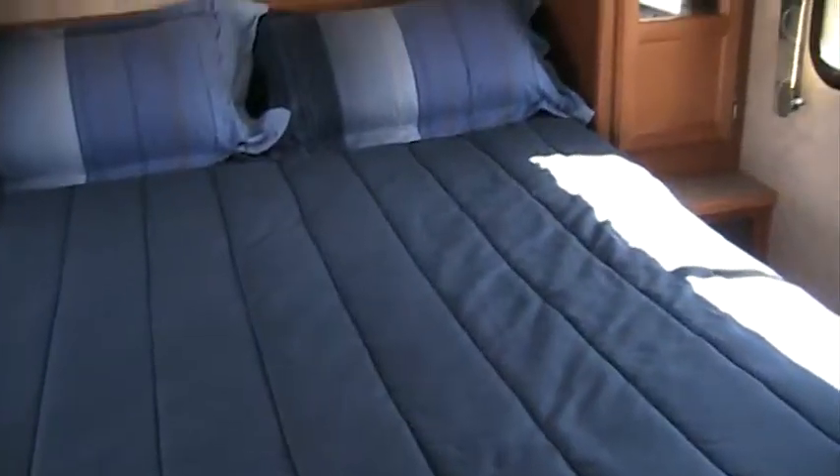And you come into the bedroom. There's plenty of walk-around space around the bed — a queen size bed. You've got hanging closets on both sides. Storage up above.